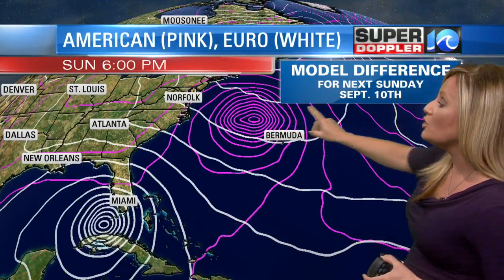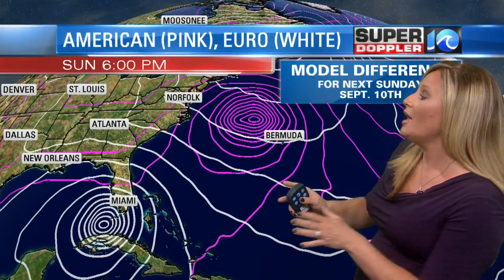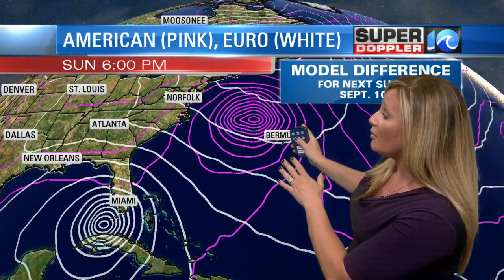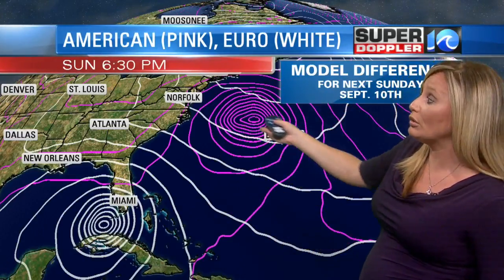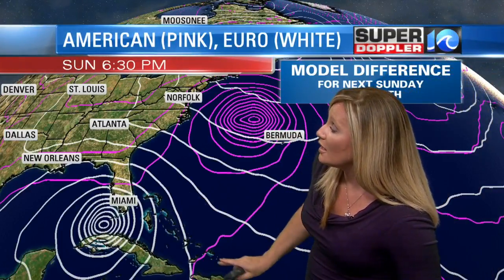I do want to show you the difference between our American model, otherwise known as the GFS, and the European model — that's the one down here in white. I took this all the way out to day 10 just to show you the huge discrepancy in the position of Irma. The GFS, again otherwise known as the American model, has it extremely intense anywhere between a Category 4 to Category 5 storm right in between Bermuda and Norfolk. And if this were to continue on a northerly track, it would actually clip parts of southern New England. Whereas the European model takes it over the Bahamas, right in between the Florida Keys and Cuba, and then back into the Gulf.